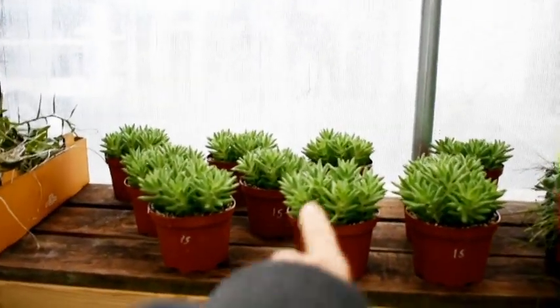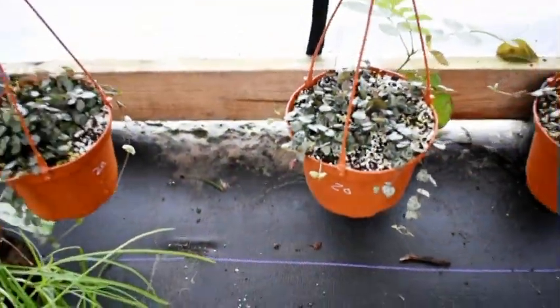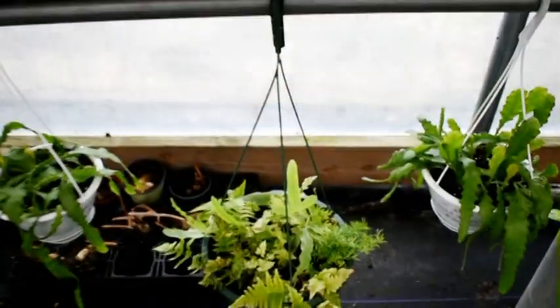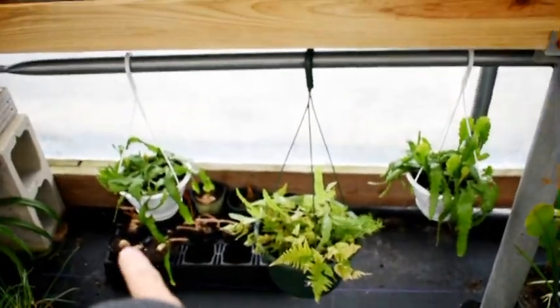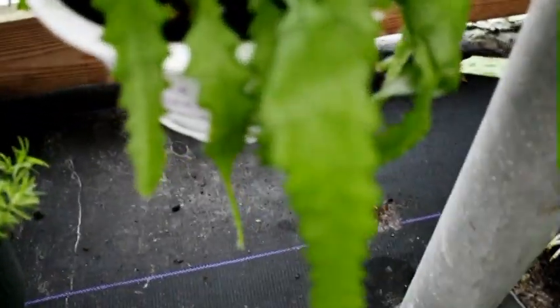We have some really nice sedum donkey tail, string of dolphin, string of hearts, and those night blooming amphiphiliums that we're not really sure of — they have this really interesting wiggly leaf.